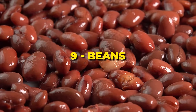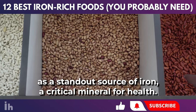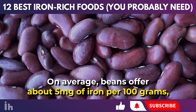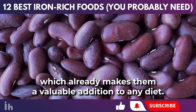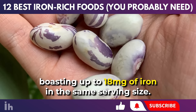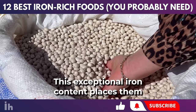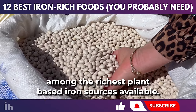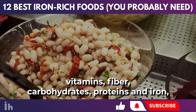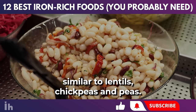Among the legume family, beans emerge as a standout source of iron, a critical mineral for health. On average, beans offer about 5 milligrams of iron per 100 grams, which already makes them a valuable addition to any diet. However, striped beans are particularly noteworthy, boasting up to 18 milligrams of iron in the same serving size, placing them among the richest plant-based iron sources available. Beans are rich in various nutrients such as calcium, vitamins, fiber, carbohydrates, proteins, and iron, similar to lentils, chickpeas, and peas.